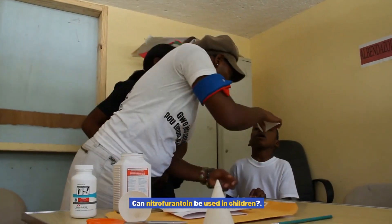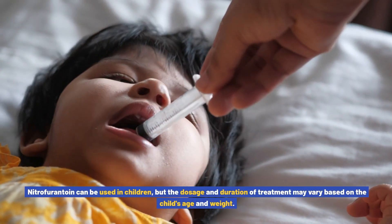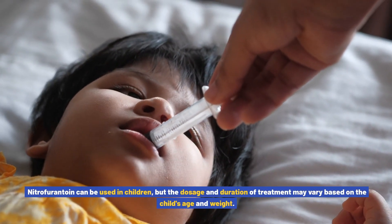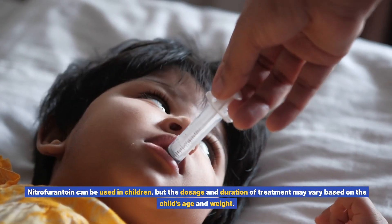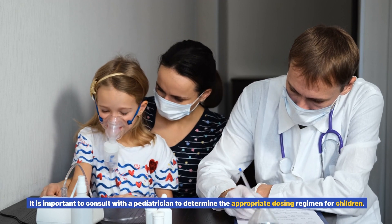Can nitrofurantoin be used in children? Nitrofurantoin can be used in children, but the dosage and duration of treatment may vary based on the child's age and weight. It is important to consult with a pediatrician to determine the appropriate dosing regimen for children.